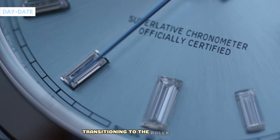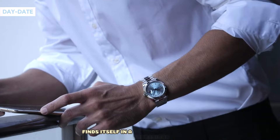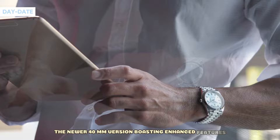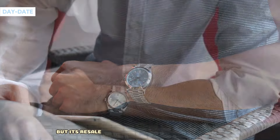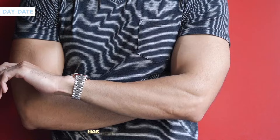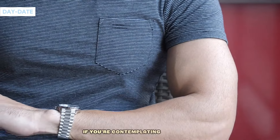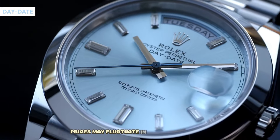Transitioning to the Rolex Day-Date, unfortunately the black dial variant finds itself in a precarious position. The newer 40mm version, boasting enhanced features, commands a price of $88,000, but its resale value may soon plummet below retail. Likewise, the James Cameron edition of the Deepsea range has been hovering around retail due to market dynamics. If you're contemplating a purchase, monitor trends closely — prices may fluctuate in the coming months.